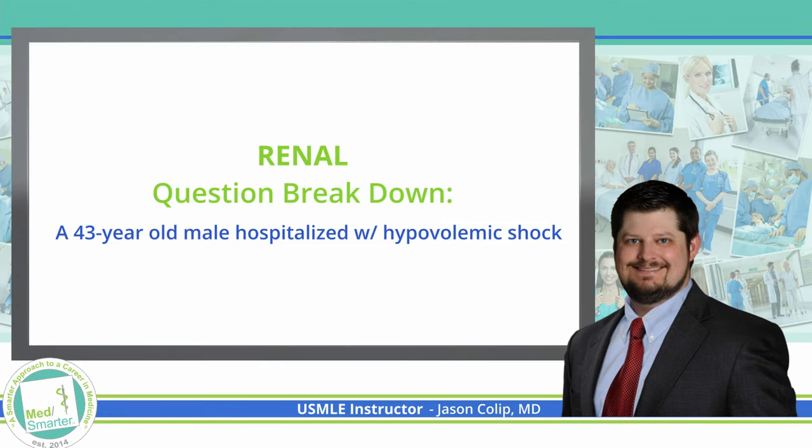Welcome back to our MedSmarter question of the week, where we're taking a smarter approach to preparing future physicians. If you'll take just a quick minute and click that like button, subscribe, and turn the bell on so that you'll be notified when we post new videos. Let's get into a renal question today.